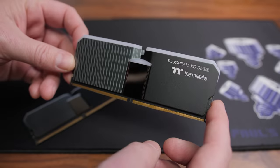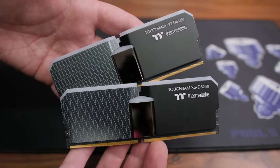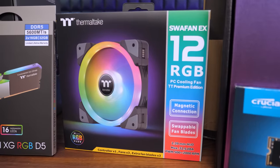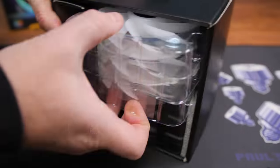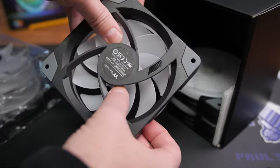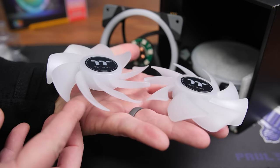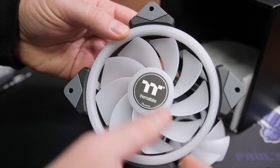Continuing the Thermaltake lineup, we have a DDR5 memory kit at 5600 MT/s in a 32GB (2x16GB) kit — the Thermaltake Tough RAM XG RGB D5 with 16 addressable LEDs and compatibility with a wide range of RGB control software. For fans, we have the Thermaltake SWA Fan EX 12 RGB. This pack includes three fans, one controller, and three sets of extra fan blades. The SWA stands for 'swappable' — you can swap in a different set of fan blades to reverse the airflow, so all fans can face the same direction for a uniform look.